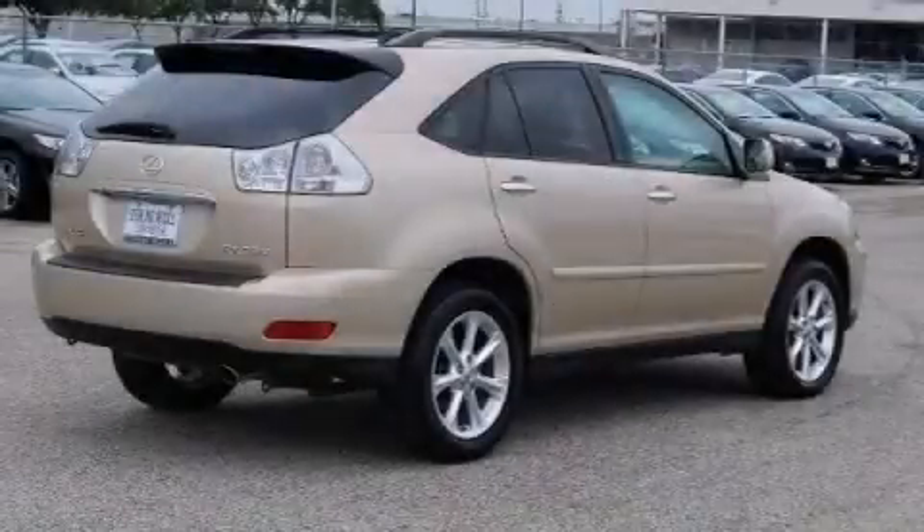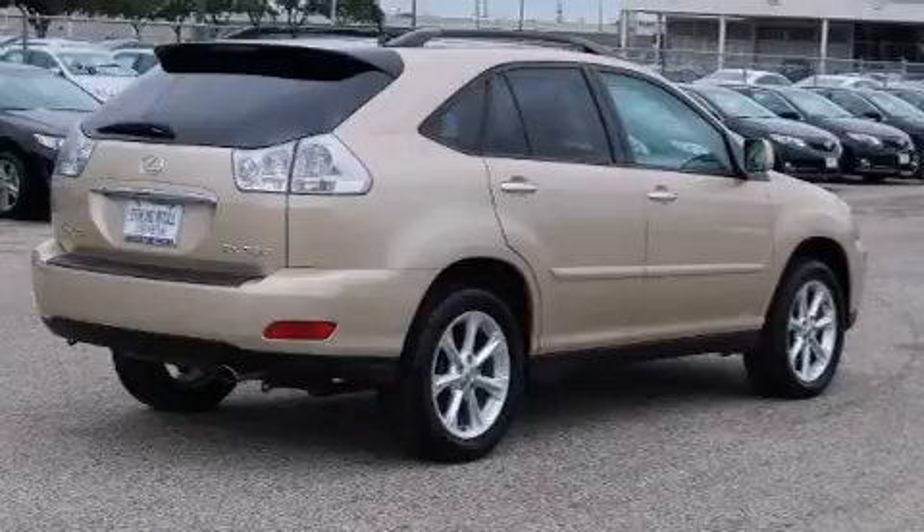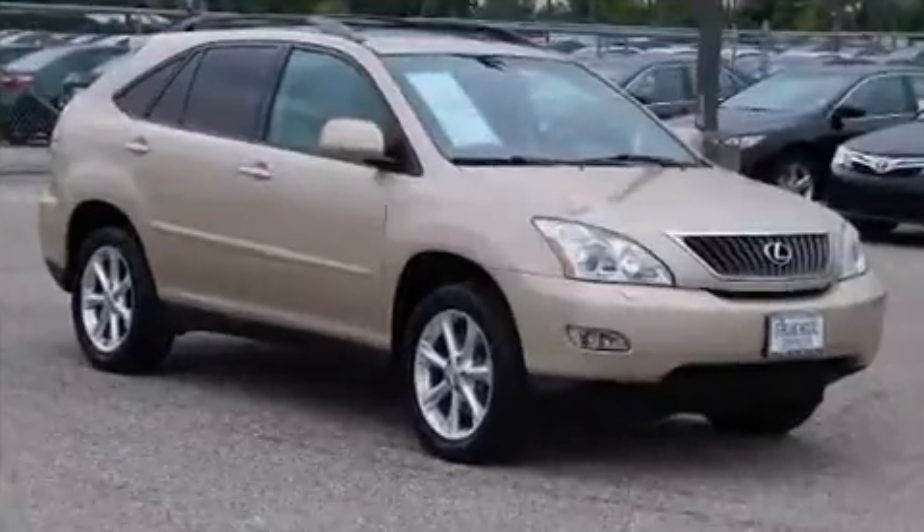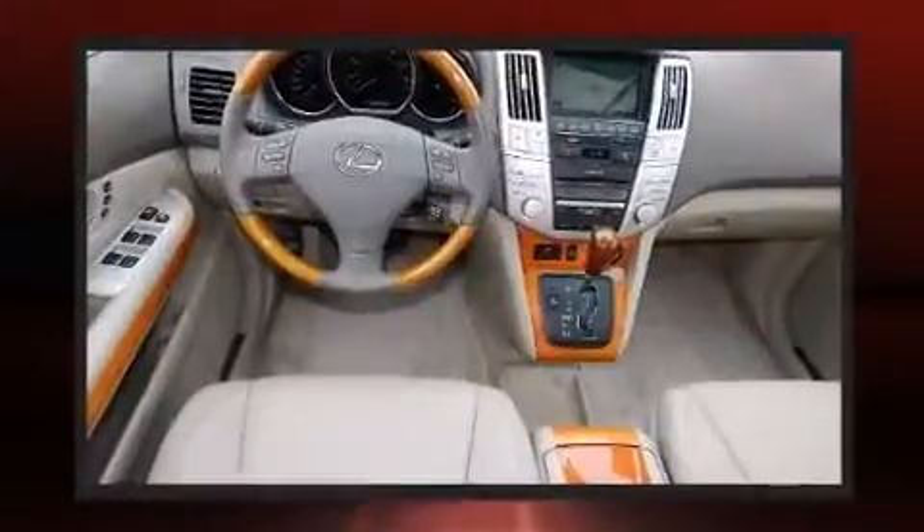Load your family into the 2009 Lexus RX 350. Smooth gear shifts are achieved thanks to the 3.5-liter six-cylinder engine, and for added security, Dynamic Stability Control supplements the drivetrain.